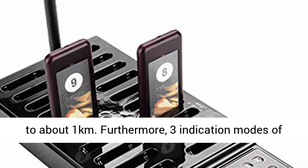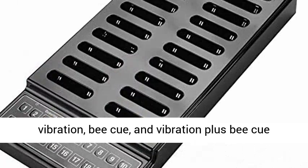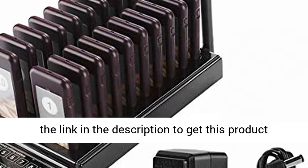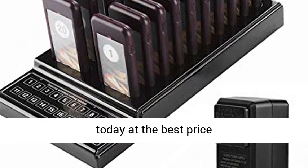Furthermore, three indication modes of vibration, beep, and vibration plus beep make it suitable for different situations. Click the link in the description to get this product today at the best price.